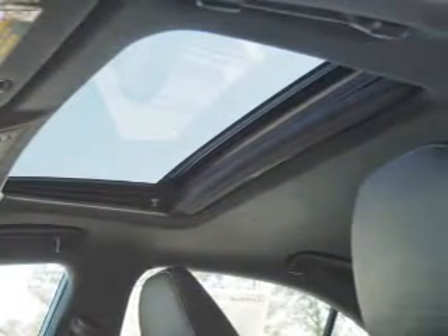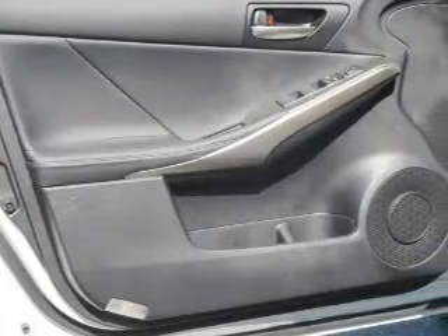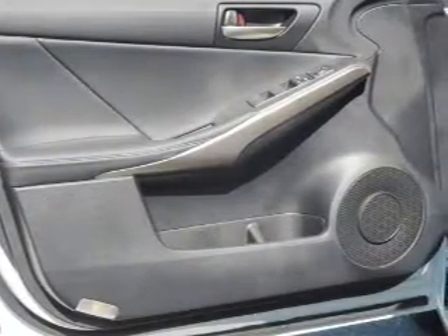Inside you'll find Bluetooth connectivity, digital radio, Sirius XM satellite radio, an auxiliary input, steering wheel controls, push button start, automatic climate control, curtain head airbags, and front airbags.